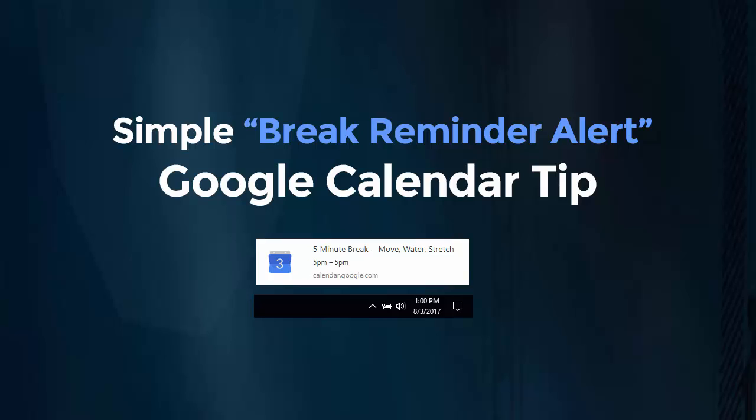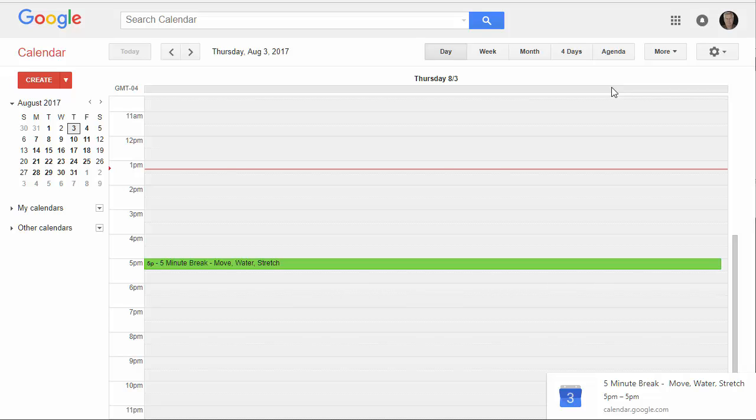Hey, this is Dan Nickerson with a simple Google Calendar hack. We all know that we should get up more throughout the day. We shouldn't sit and stare at a computer for hours. We need to move, stretch, improve our posture, drink more water. We all want to do that, right? But you don't necessarily have the best system to remind you to do that.